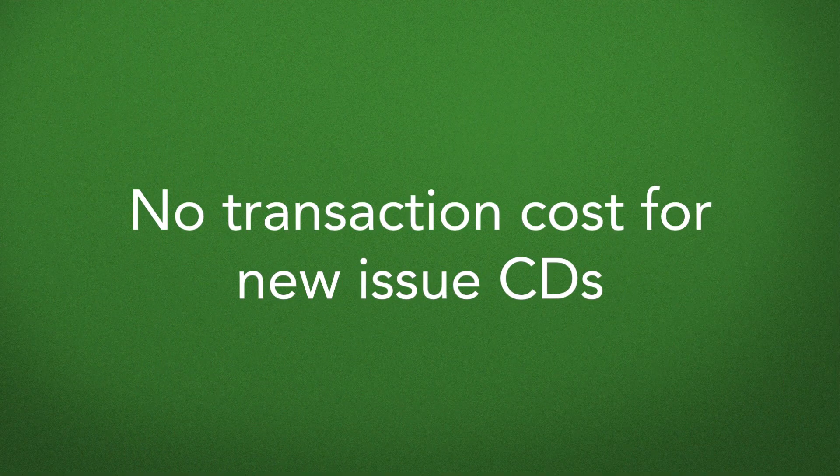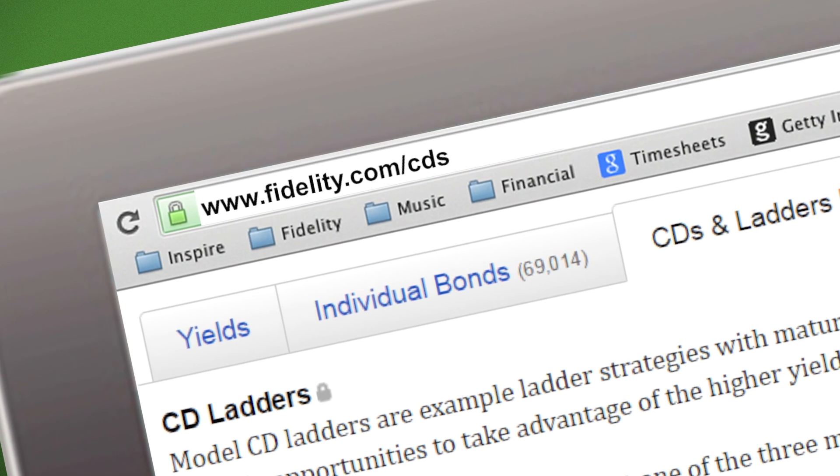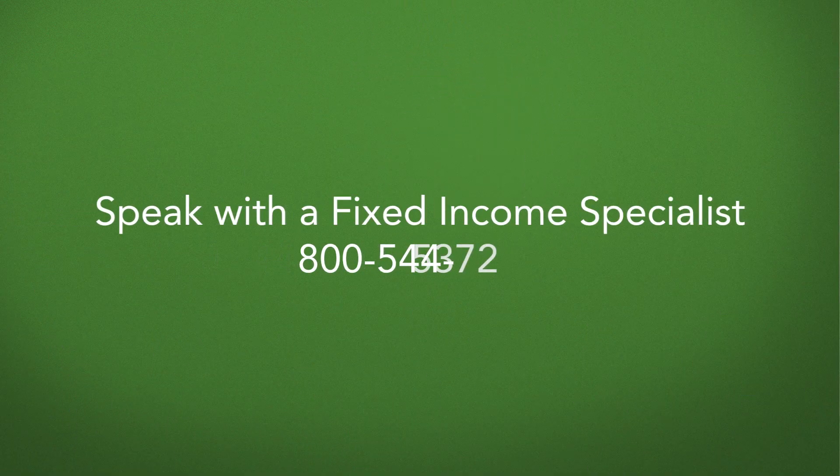Fidelity makes it very easy to view CDs and ultimately build a CD ladder. Our rates are very competitive and our CDs trade in increments of a thousand dollars, all while incurring no transaction costs for doing so. The certificates of deposit are consolidated in your positions page just like any other security you would own, and you can also opt to receive alerts as these instruments are coming due. All of the instruments are available online 24/7, in addition to being accessible through our fixed income specialist team that is available to assist you with implementation.